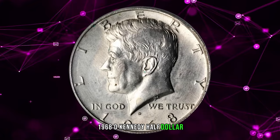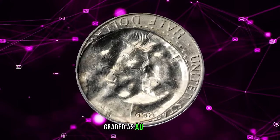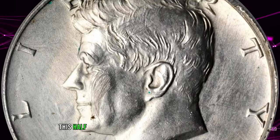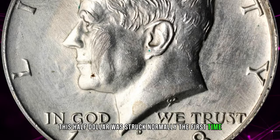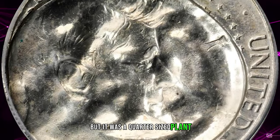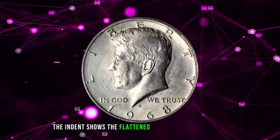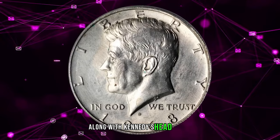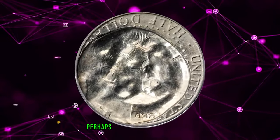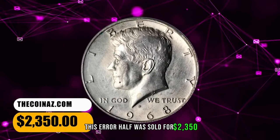1968 D Kennedy Half Dollar, indented by a half-dollar struck on a quarter planchet, graded AU58 by PCGS. According to Stack's Bowers, this half-dollar was struck normally the first time, then a new planchet was inserted into the press — but it was a quarter-sized planchet struck by the half-dollar press first. Thus the indent shows the flattened eagle of the half-dollar along with Kennedy's head incuse. A few surface scratches appear on the obverse cheek of Kennedy, perhaps from the ejection process. This error half was sold for $2,350.